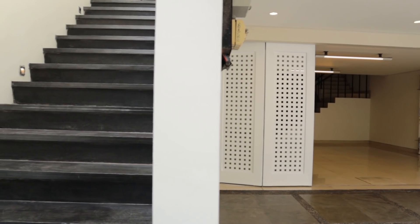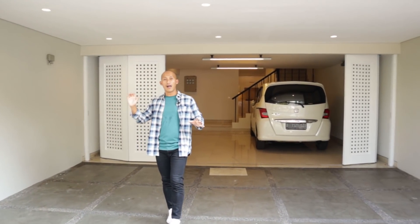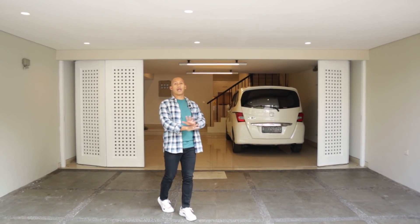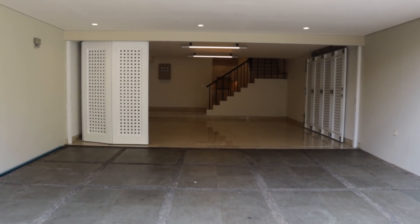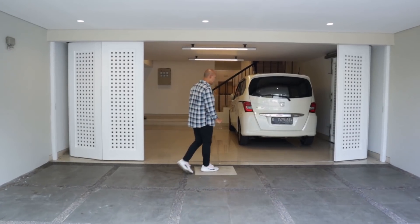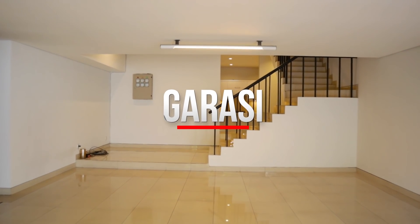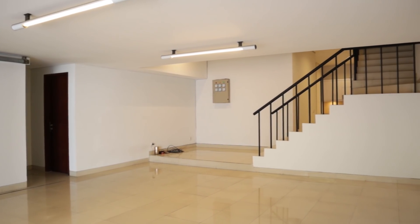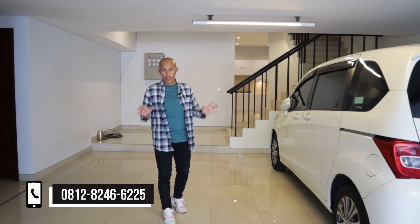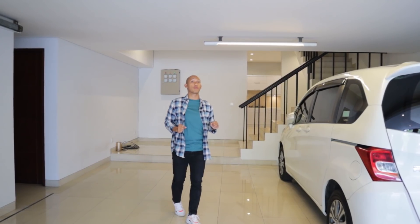Di sisi kanan saya ini akses utama menuju ke pintu utamanya, entrancenya. Sebelum ke akses utama, kita eksplorasi dulu area garasinya. Untuk carportnya, lantainya owner menggunakan batu alam yang kasar. Dari carport langsung ketemu garasi. Kapasitas garasinya untuk dua mobil — pas banget buat Anda yang cari hunian mewah, rumah modern tiga lantai. Ini pas buat keluarga milenial yang punya koleksi mobil empat bahkan lima, karena posisi rumahnya di pojok — bisa satu slot tambahan untuk mobil lagi.